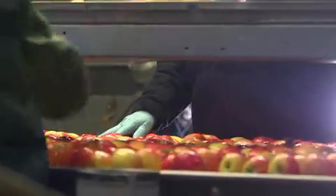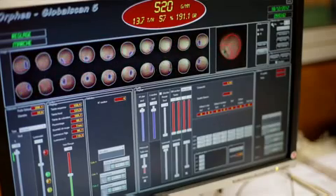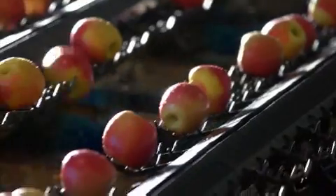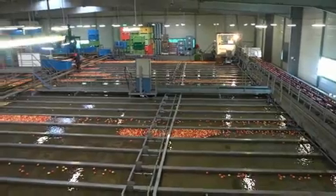De eerste fase van het traject is de voorkalibrering. Zoals u ziet worden de appels gewogen en gefilmd om de kleur en het uiterlijk te analyseren. Daarna worden ze geclasseerd in diverse opslagkanalen met een homogeen formaat en gewicht.